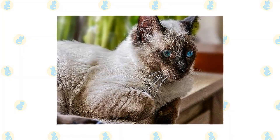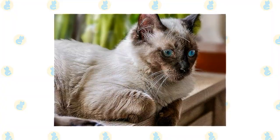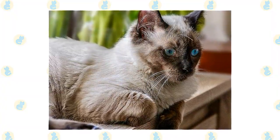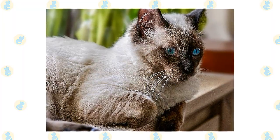Ragdolls have nice manners and are easy to live with. You will find a Ragdoll on your sofa or bed, but generally not much higher than that — he prefers to stay on the same level with his people rather than at the highest point in a room.